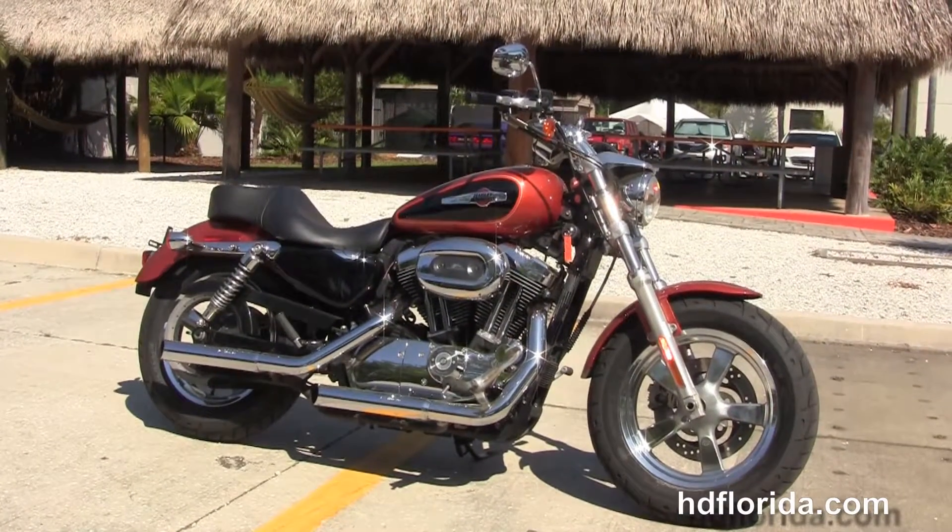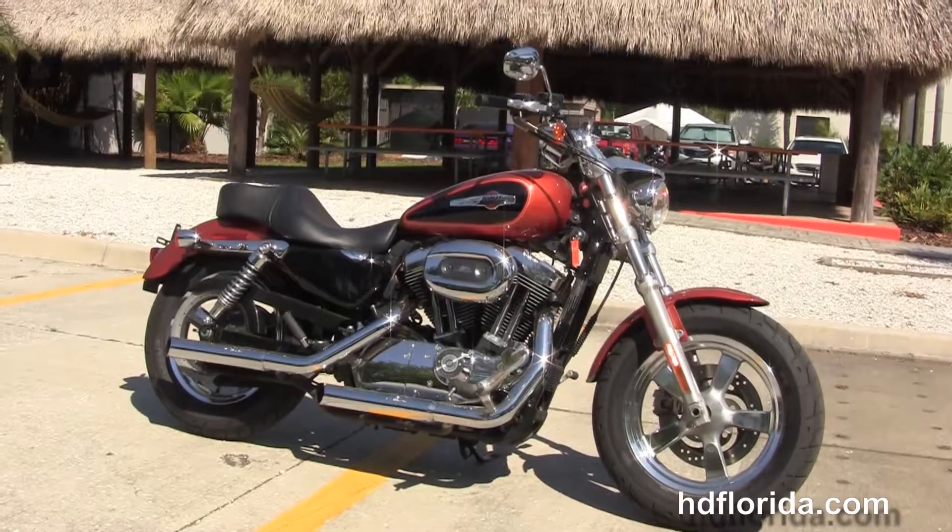campers, trailers, boats, RVs, ATVs — you name it, we'll take it as long as we don't have to feed it.